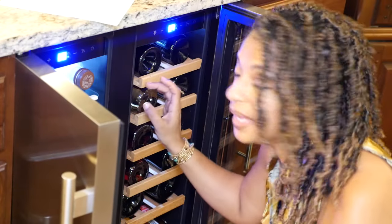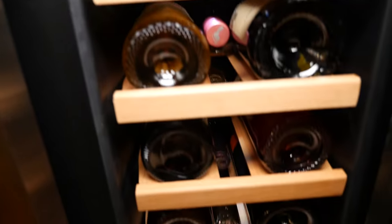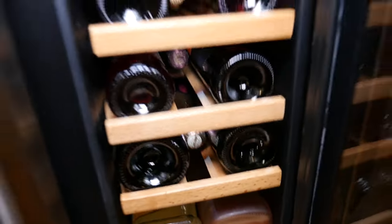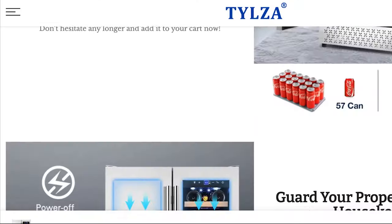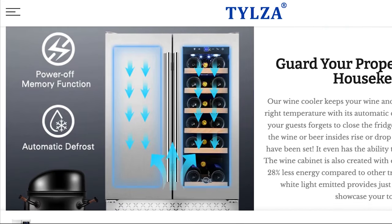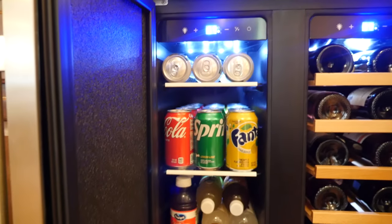With the digital touch panel you can adjust temperatures between 41 and 64.4 degrees Fahrenheit on the wine cooler side and 35.6 to 50 degrees Fahrenheit on the beverage refrigerator side. The temperature control with automatic defrost feature keeps all your drinks at the right temperature and keeps the temperature in the whole unit consistent.